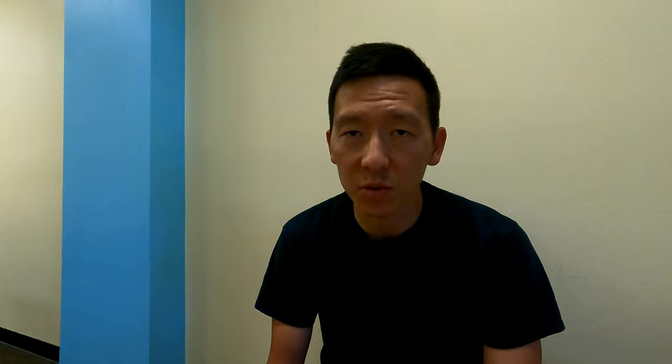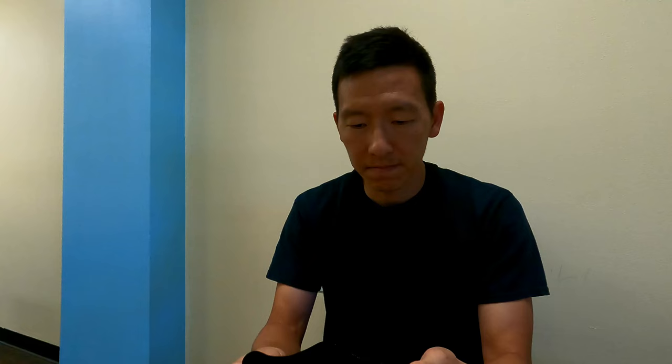Probably the most important part of any good bib short or bib tight is going to be the chamois, because that's what's going to be contacting the saddle. If you look at this, the chamois is quite nice. On the front side, they even have a little softer fabric bit for your thingy — that's nice. When I first purchased a pair of bib shorts in February of 2022, the gripper was actually slightly different, so this is just an example of how he's made upgrades. The gripper here is the macro dot silicone gripper. That's good.